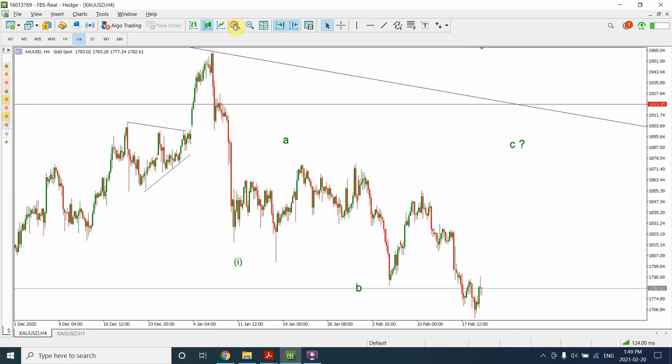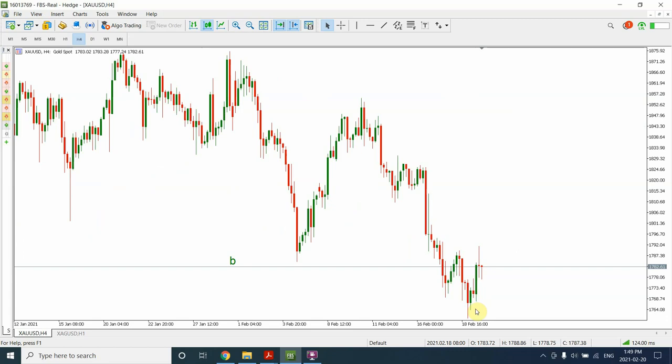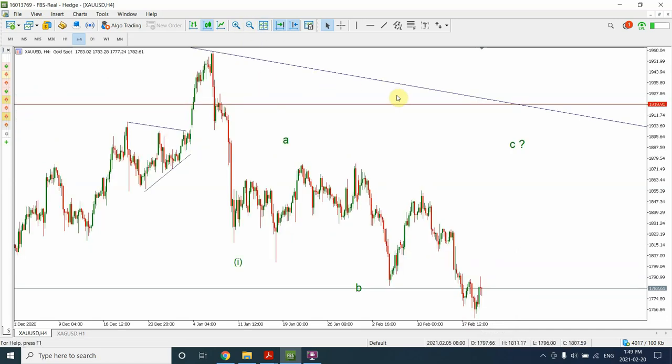On the four-hourly chart we can see that the price has moved down, and we were expecting some sort of reversal right over here. Instead the reversal has come a little late, but I do agree with my previous analysis. It still looks like the correction pattern is yet not complete.